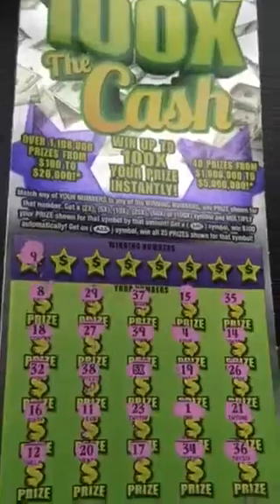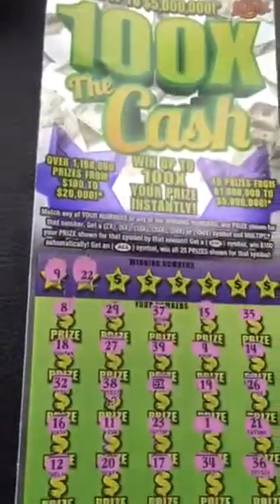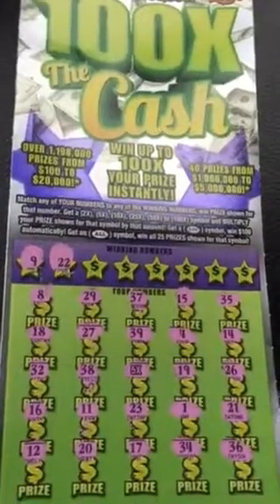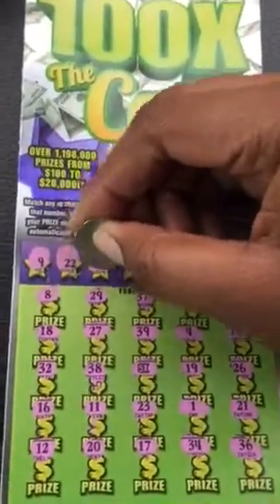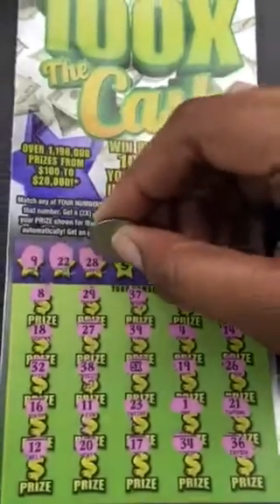We win any more matching numbers — number nine, number 22. So it has to be good. It can't be a $2 under there, it may not be a $5 under there. I want something really really big.